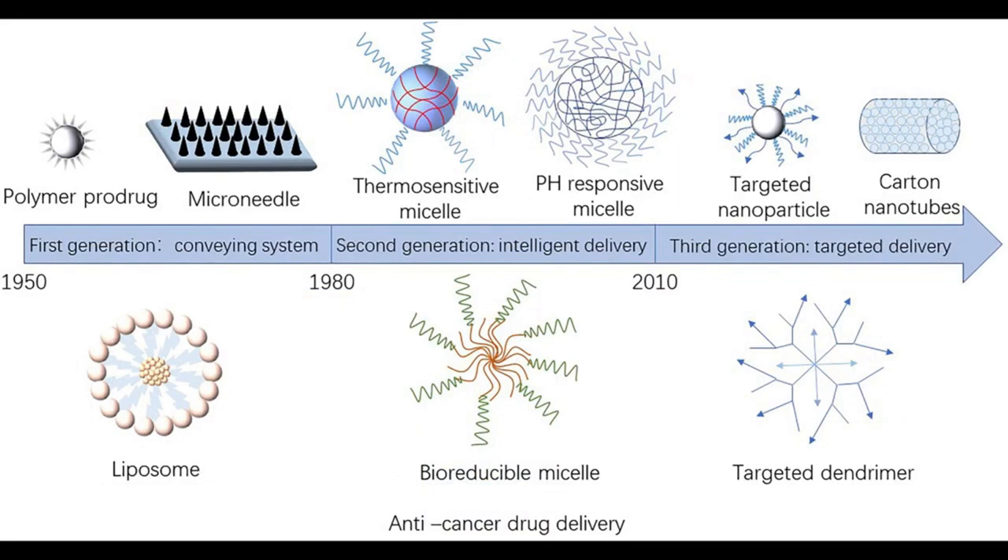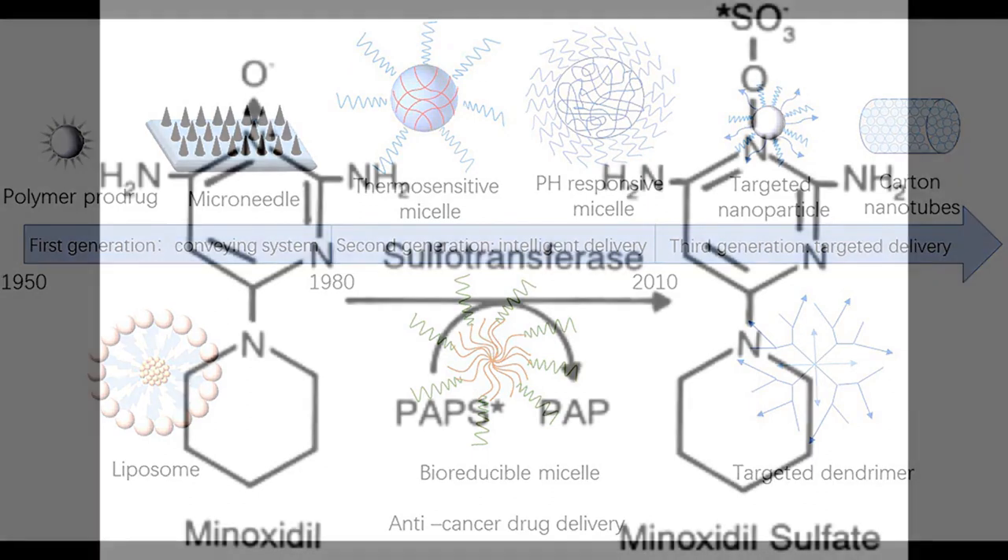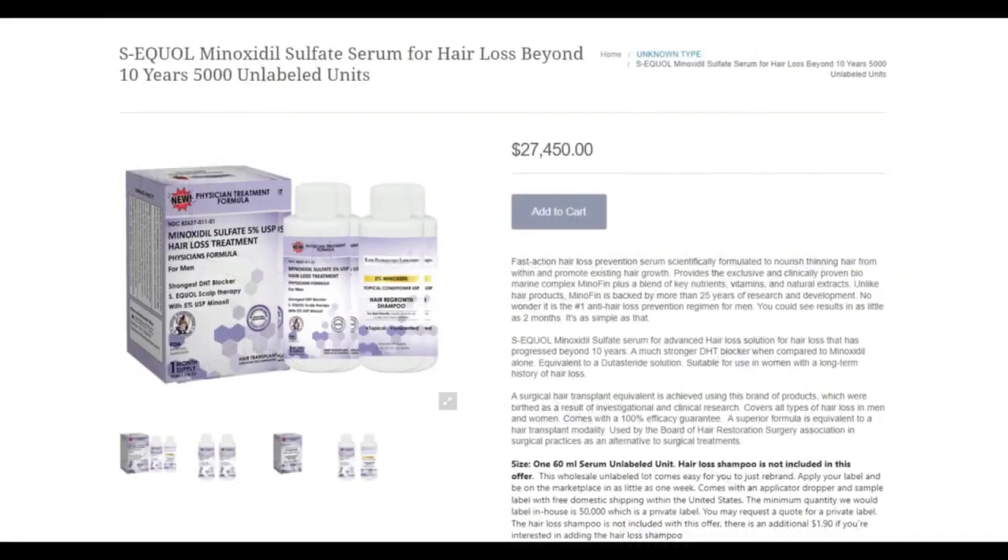Now, if it ever got to this point, a crucial question would arise: why not just put the minoxidil sulfate into a liposomal structure and then deliver that to the scalp? I'm here in post-edit — I was looking for photos to include in this slideshow, and what the fuck is this? This is $27,450 for topical minoxidil sulfate serum for hair loss. I'm not even sure if it's real or if it works, because minoxidil sulfate is highly unstable in aqueous solutions. But anyway, back to the video.